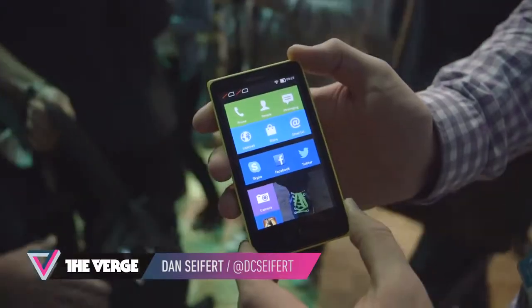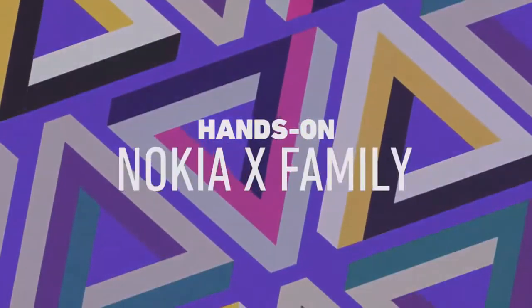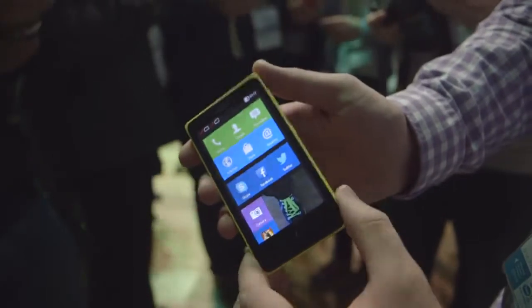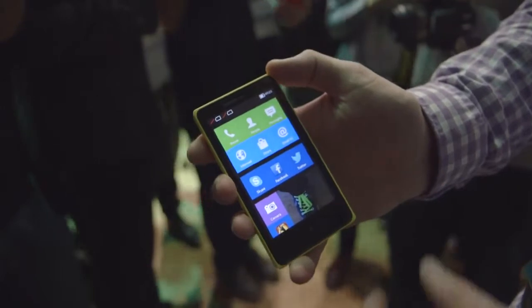This is Dan Siefert with The Verge. We're here in Barcelona, Spain looking at the new Nokia X. This is Nokia's actual Android phone that they're using in emerging markets to try and capture the growing smartphone demand there.